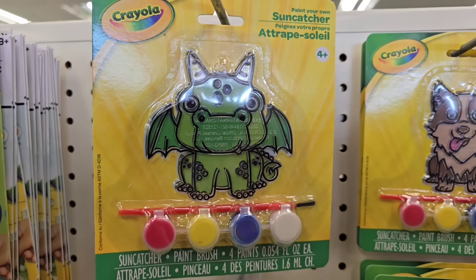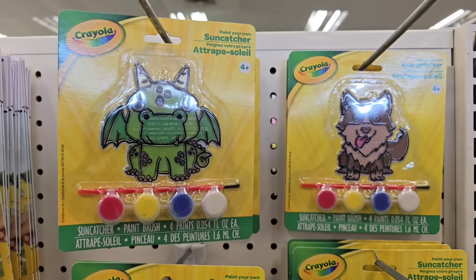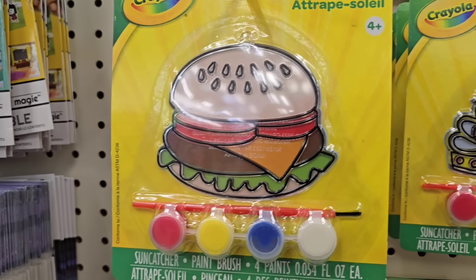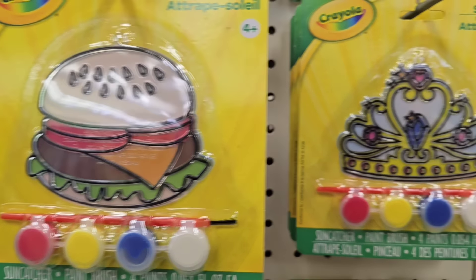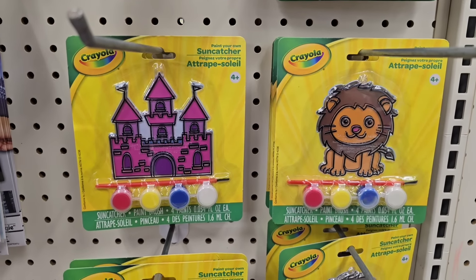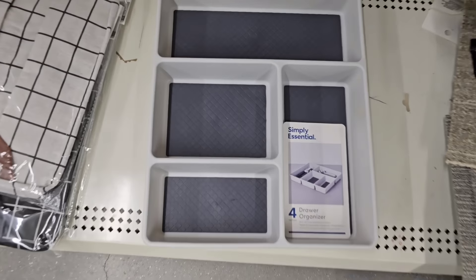Speaking of arts and crafts, who doesn't like a really cute sun catcher? Crayola has come out with several different designs — dragons, a hamburger, a crown, and a cute pink castle. There's something for everybody. All of these come with a paintbrush and all of the paints you'd need for the project. They had quite a few to choose from, so grab up a bunch to keep the kiddos busy.